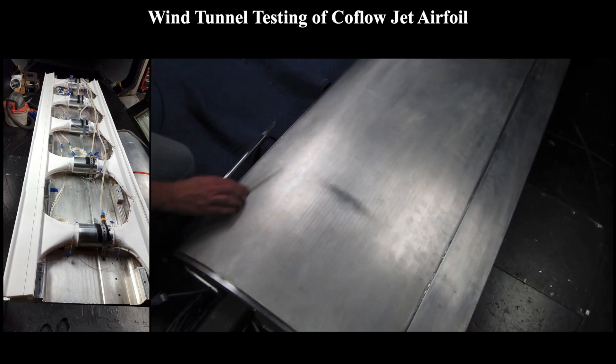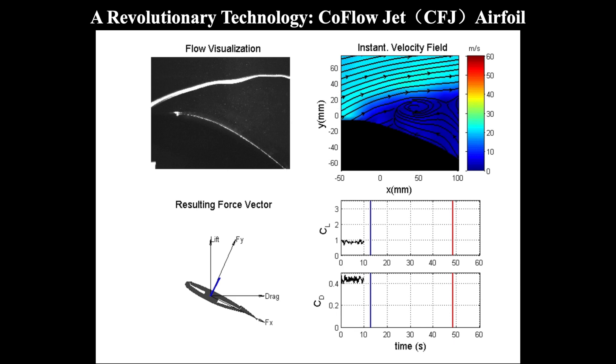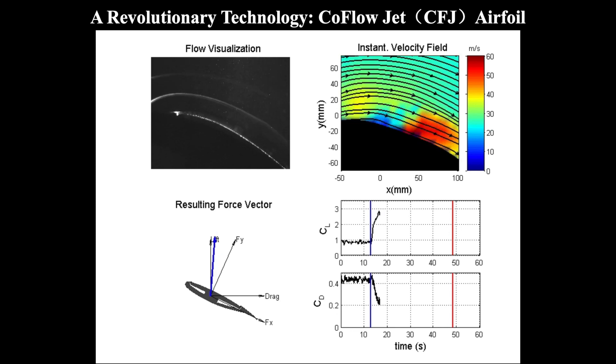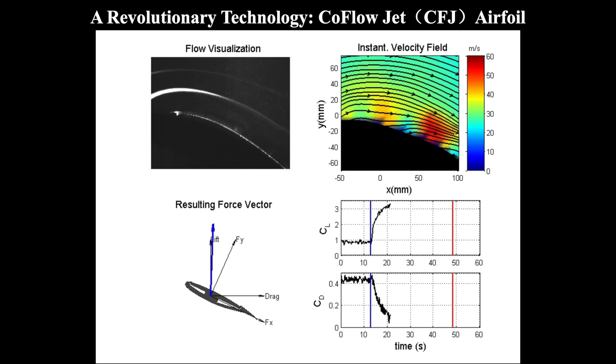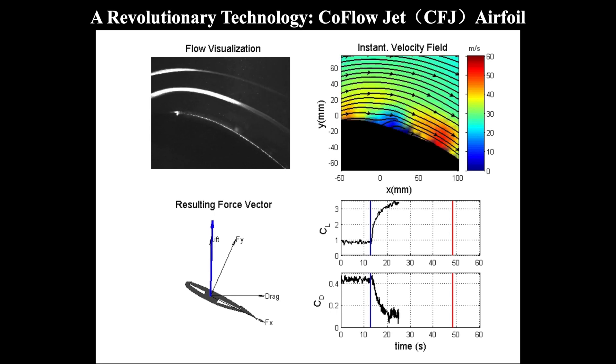Here are the internal features of the Co-Flow Jet system as we set it up to be tested in a wind tunnel. This animation shows the Co-Flow Jet effect. The blue line on the bottom right plot indicates where we turn on the Co-Flow Jet. You can see from the black and white video that before we turn it on, the air flows past the wing, but once the jet starts blowing, the air quickly sticks to the top of the wing. This effect triples our lift and more than halves our drag for this experiment.